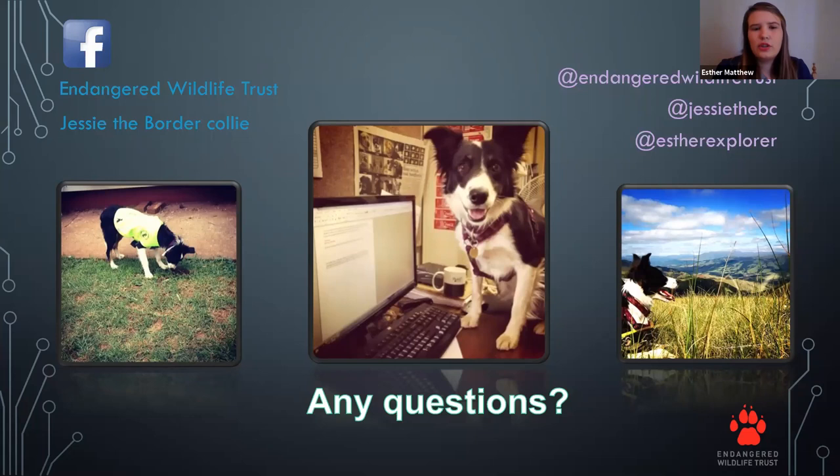Another question: what are Jesse and I looking for now? At the moment we're still using Jesse for riverine rabbits, but we are looking at new exciting projects — possibly golden moles as well as tortoise species. For now, our focus remains on the riverine rabbit research.